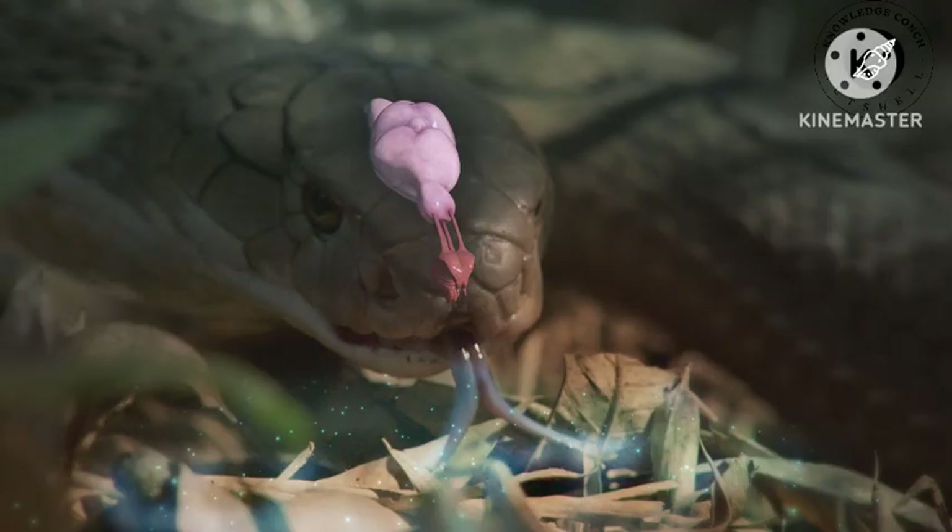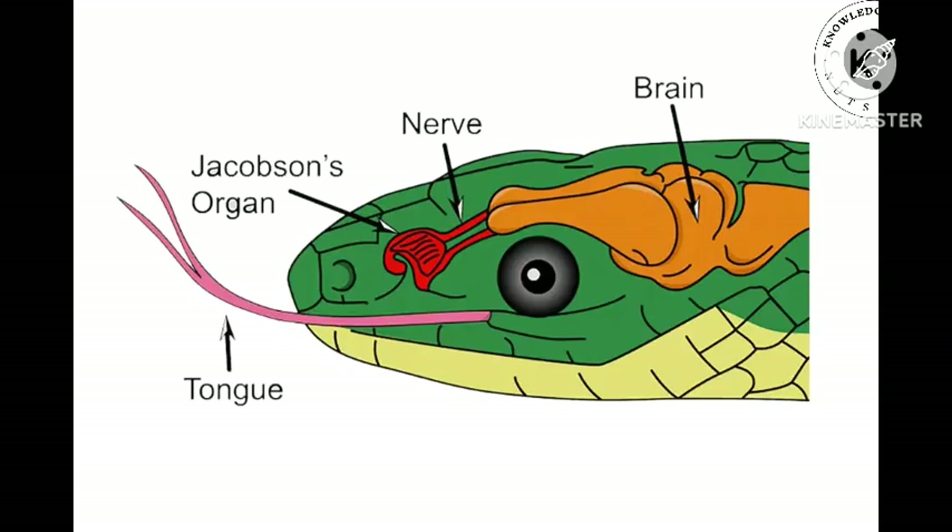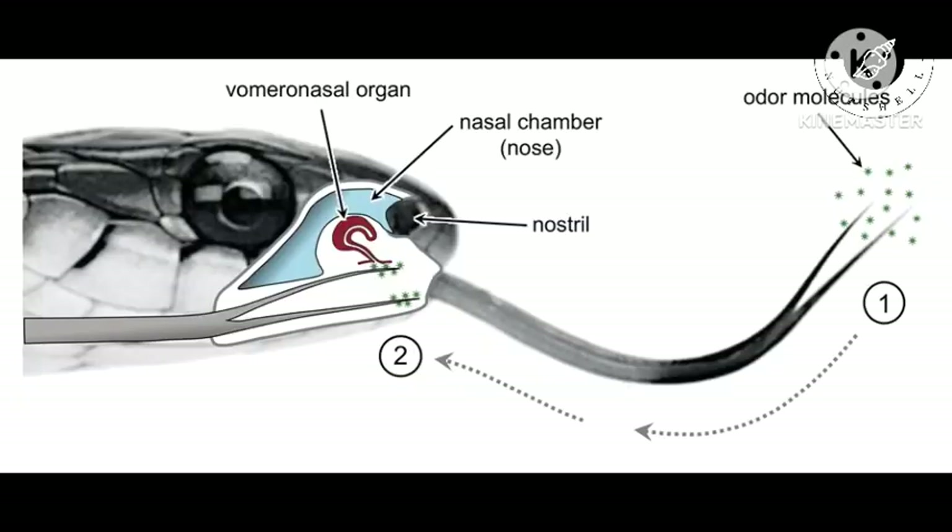Jacobson's organ, or the vomeronasal organ (VNO), is the paired auxiliary olfactory sense organ located in the soft tissue of the nasal septum, in the nasal cavity just above the roof of the mouth — the hard palate — in various tetrapods.